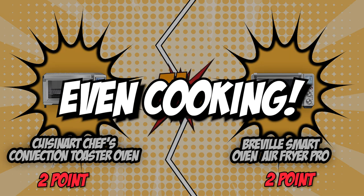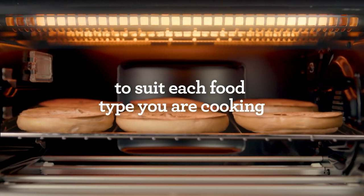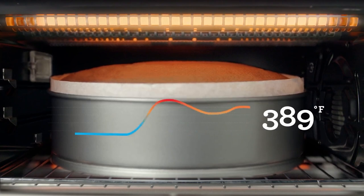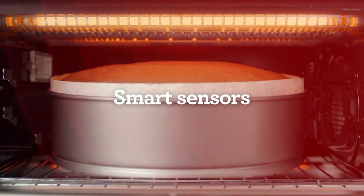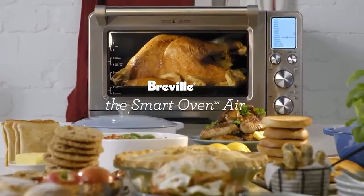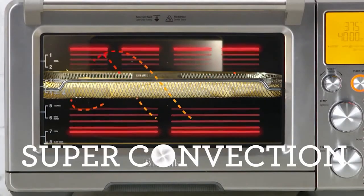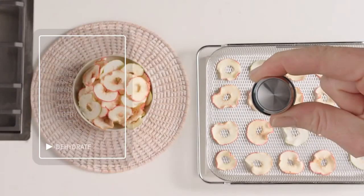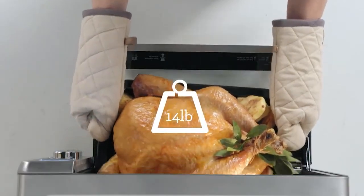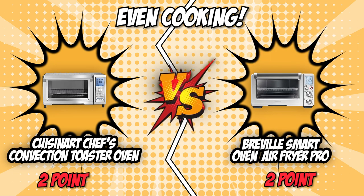The fourth category that these two brands will be battling out with would be their even cooking. Since you'll be leaving your meal inside the air fryer oven with minimal supervision, you're going to want peace of mind knowing that it cooks evenly. Cuisinart features high-speed convection for superior heat circulation and faster, more even cooking. Breville, on the other hand, boasts an Element IQ system that utilizes six independent quartz elements and smart algorithms that direct power to where it's needed, creating an ideal cooking environment. It also features sensing and digital PID temperature control to eliminate cold spots for extremely precise and balanced cooking. Breville is innovated for extreme cooking precision and accuracy, which is why we'll be giving them the point in this round.